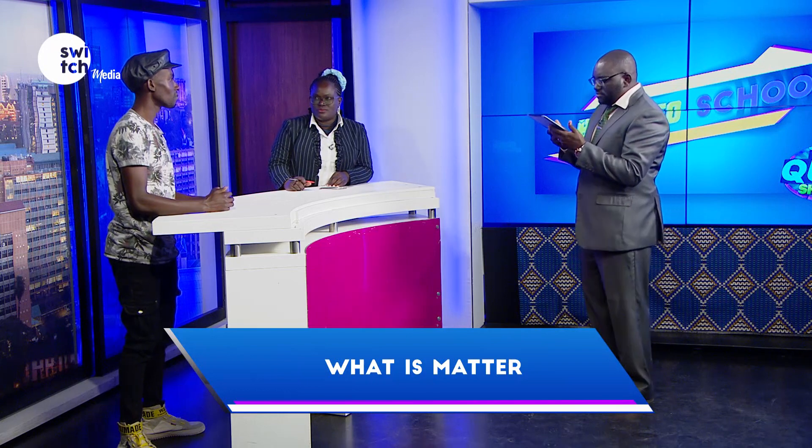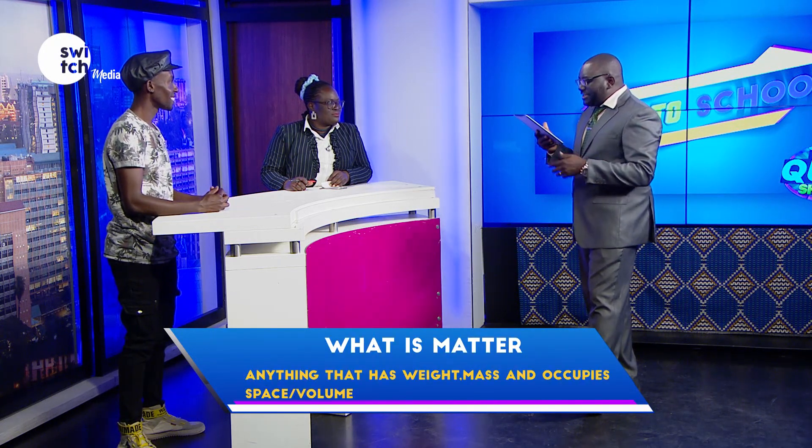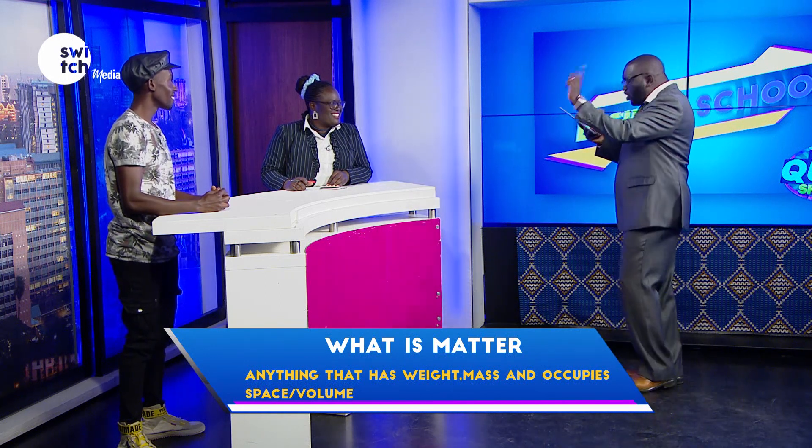What is matter? Matter is anything that has weight and occupies space. Only things that occupy space? Yeah, anything that occupies space and has weight.